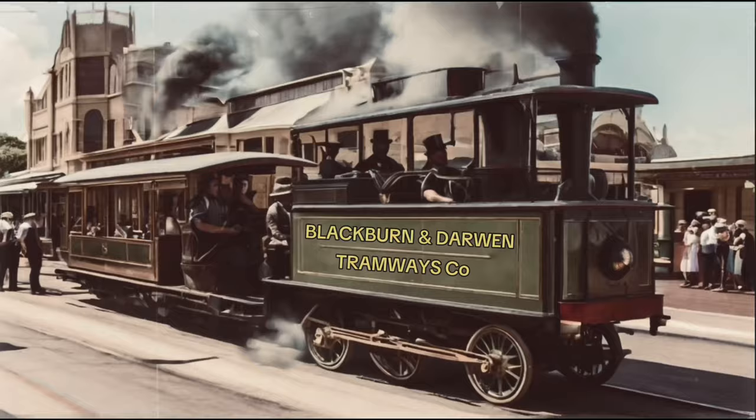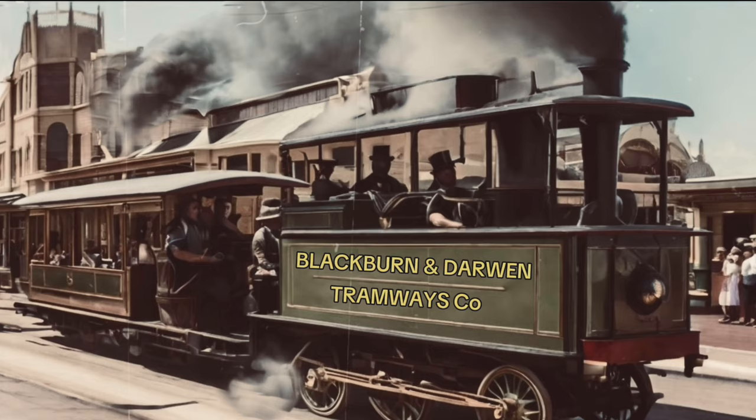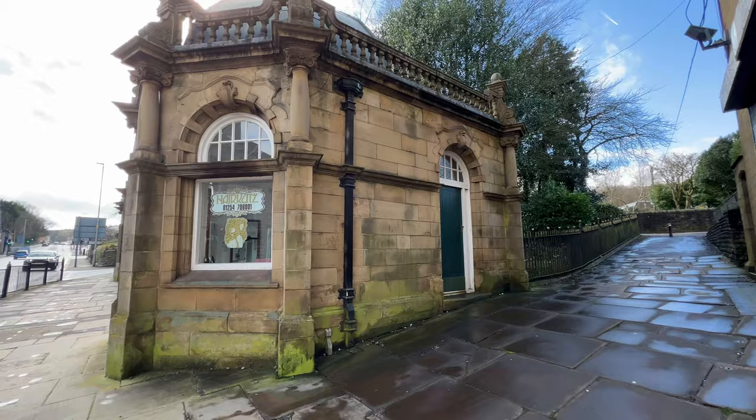In 1882, the first tram route between Blackburn and Darwin was opened. By 1885, eight miles of track had been laid. Seventy horses, eight horse cars, 16 steam cars and 14 steam engines were bought to run on the lines, and these were operated by 50 men.